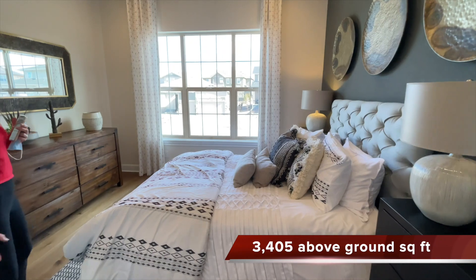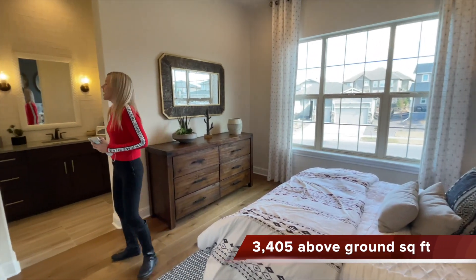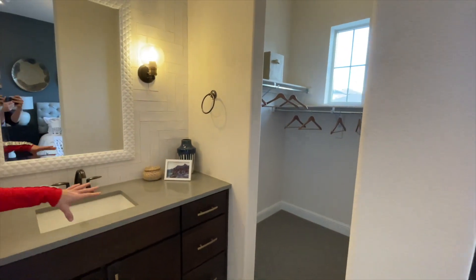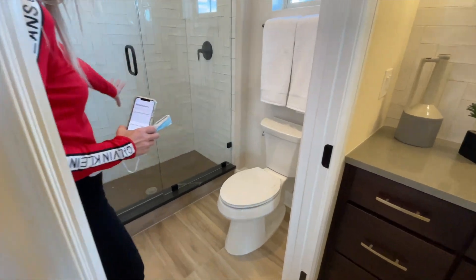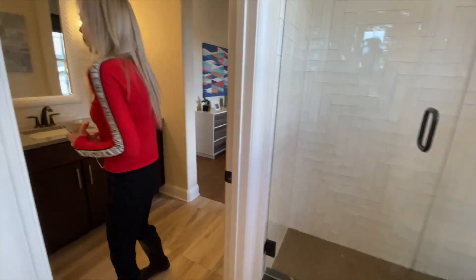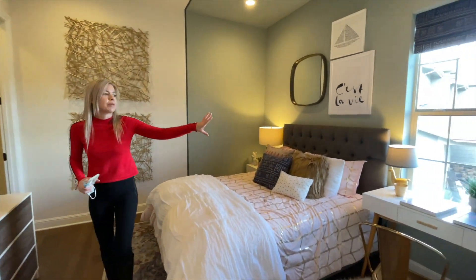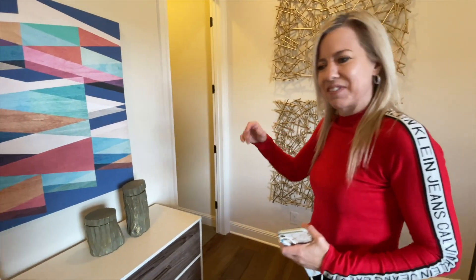The first bedroom that we come to here looks right out into the front of the house with some nice big windows. If we keep on walking this way, we have a shared bathroom here. We have our walk-in closet for this room, our vanity, and then there'd be a door right here where we come into our toilet and our shower. And then another door walking into our next vanity for our next secondary bedroom which is right here. This one has a window looking out towards the side of the house and also has a walk-in closet located right over here.